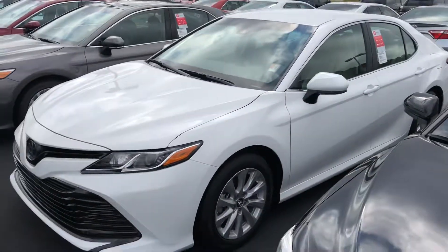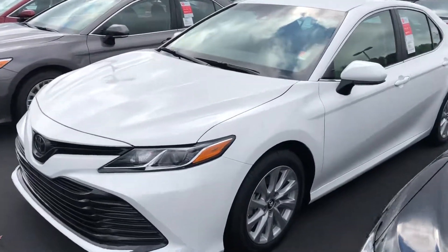Hey, how's it going? This is Steven Absen from LaGrange Toyota. I got an awesome car to show you right here — the 2018 Camry. It's an LE model, white.